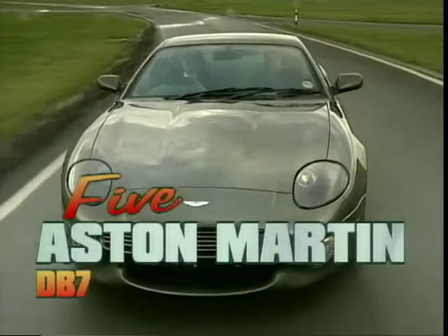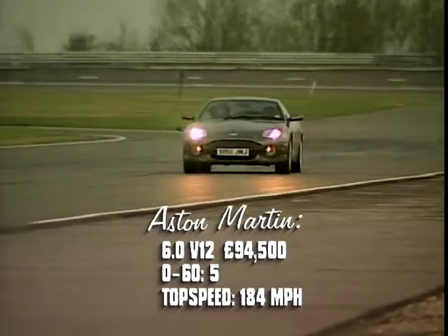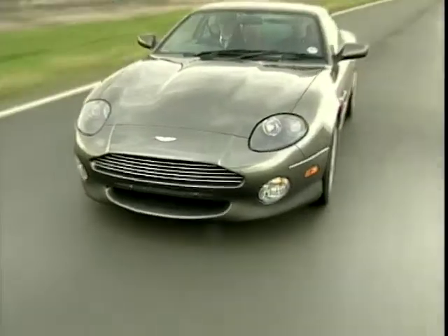At number 5, shaken not stirred, is the Aston Martin DB7. The Vantage was the more affordable Aston in 2001. At £95,000 it was much cheaper than the £158,000 big brother, the Vanquish, which will appear as the next James Bond car and has replaced the Vantage.